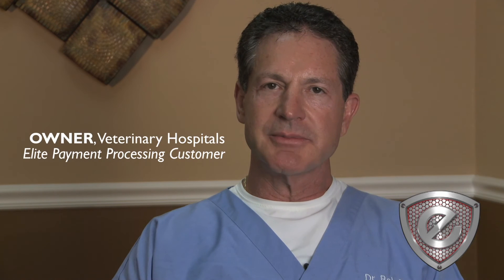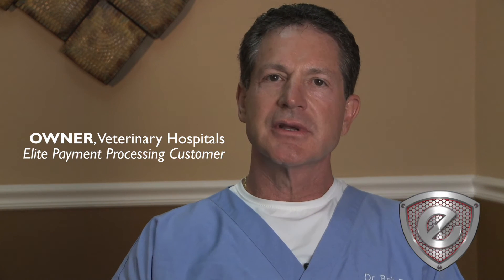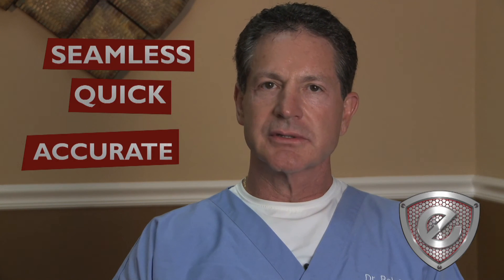The level of service with Elite Payment Processing is exceptional. They are big enough where you get great rates and small enough where you get great personal service. We do probably eighty percent of our processing through credit cards. It's important that they be accurate and quick and seamless, and they certainly have been.